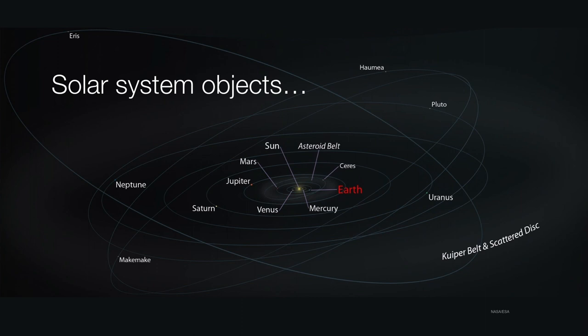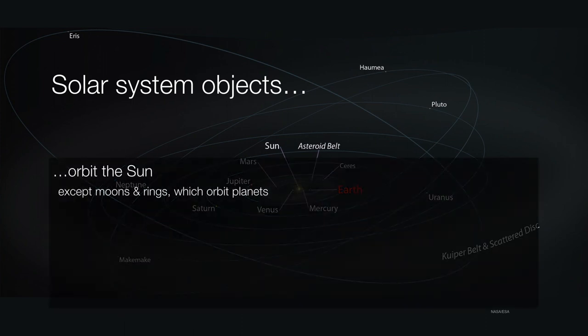Solar system objects all have several characteristics that they have in common, with notable exceptions. So let's go through some of these. First of all, they all orbit the sun, except of course for the moons and the rings, which orbit other planets.